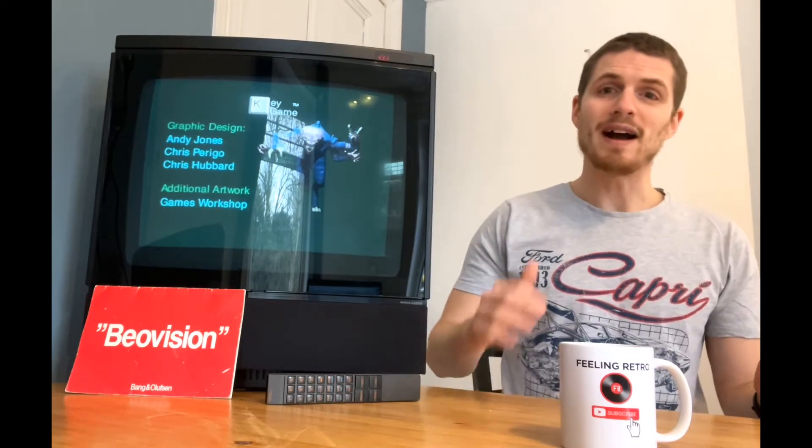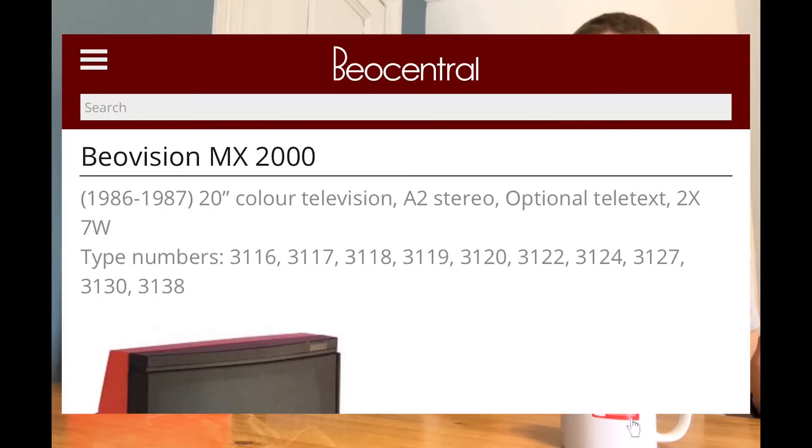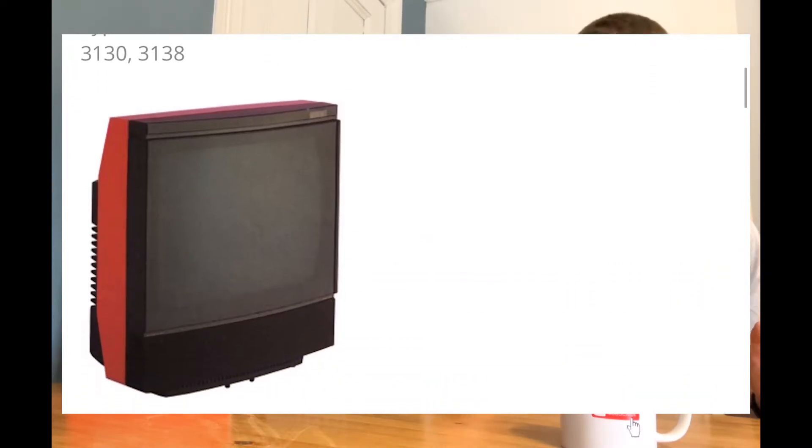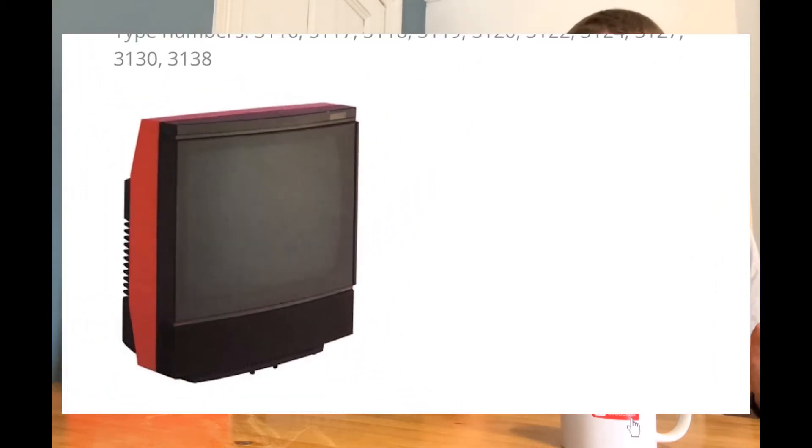But what we do have is Bang & Olufsen's Beovision MX2000 TV set, and it's a CRT TV that was manufactured between the mid to late 1980s.